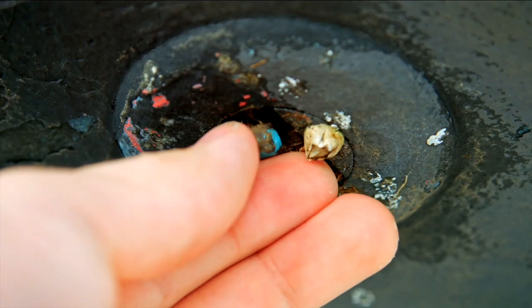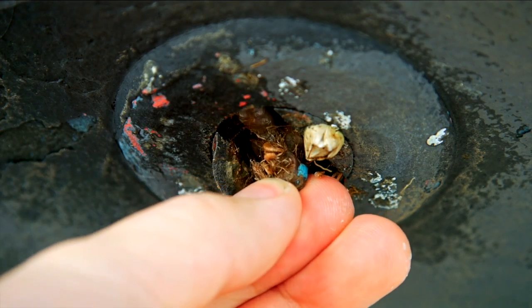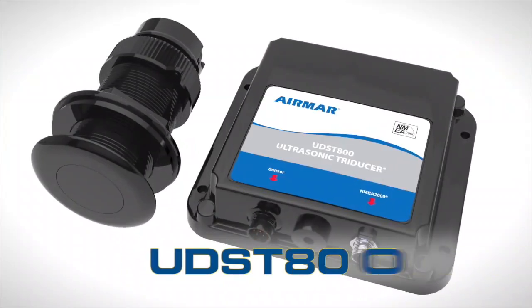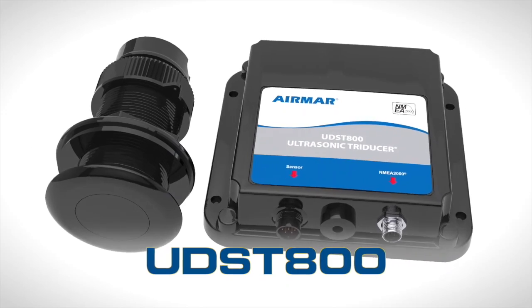Are you tired of scraping and replacing speed paddle wheels? Turn your paddle wheel maintenance time into more cruising time with Ultrasonic Speed from Airmar.